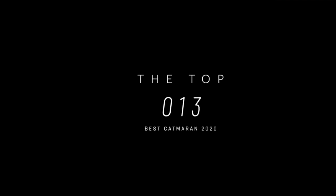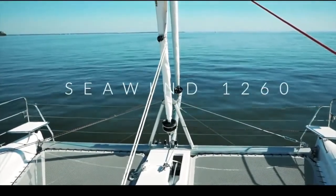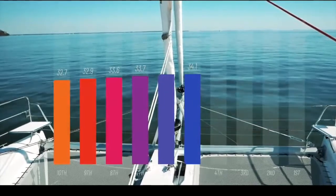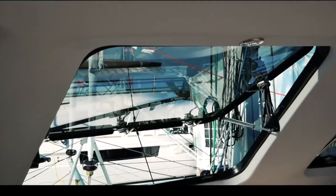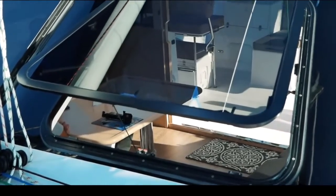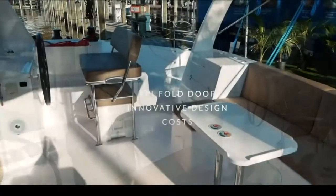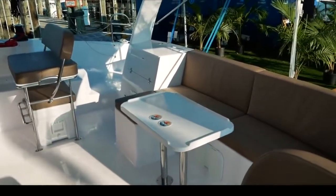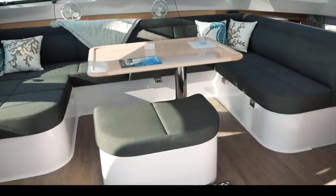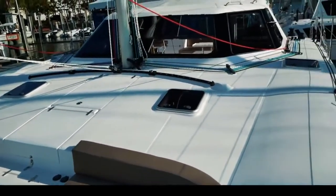We now get to the top five catamarans as voted by 4,500 of you. Straight in at number five: the Seawind 1260. This was a surprise — we absolutely love this boat but didn't expect you to love it as much. For a boat coming in at half a million dollars, there is so much good stuff: massive opening windows, a trifold door giving inside-outside living, forward and aft helm seats, barbecue, sinks, modular furniture. Richard Ward is a genius in putting this boat together — so much innovation. A well-deserved 34.1 out of 50. Congratulations Seawind.